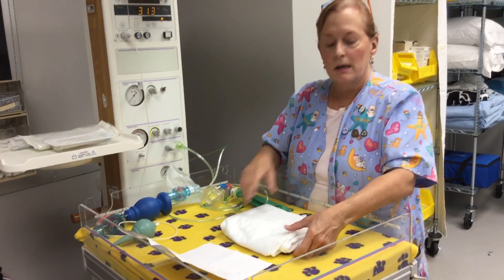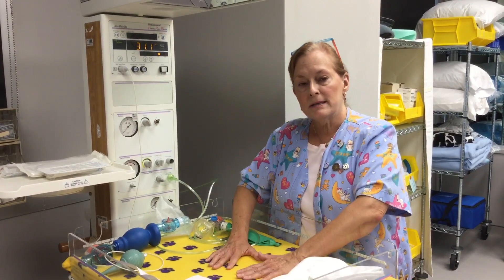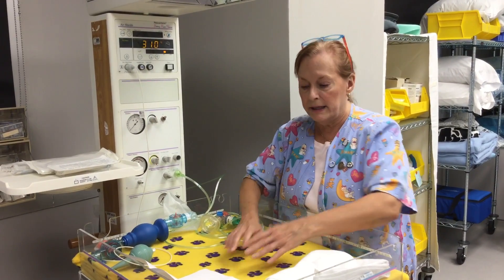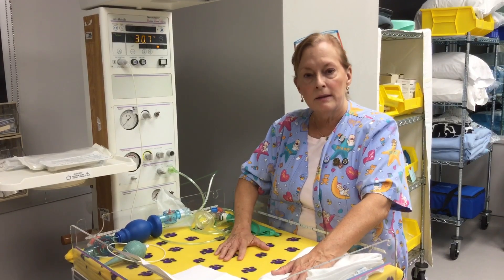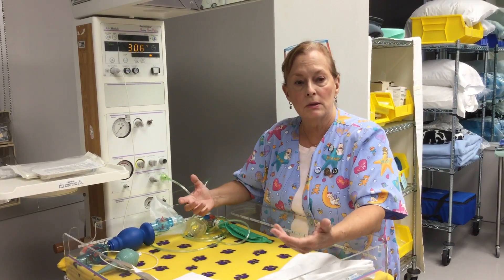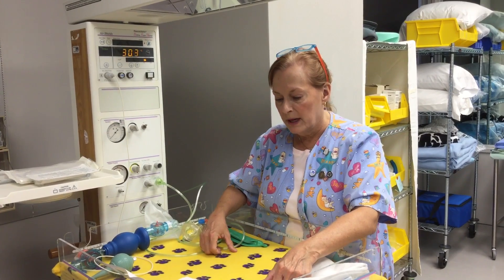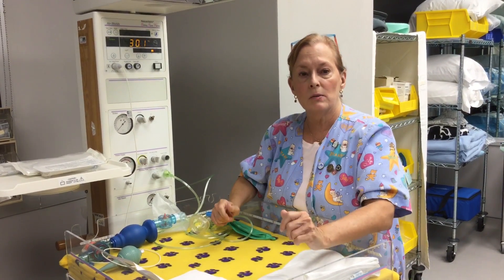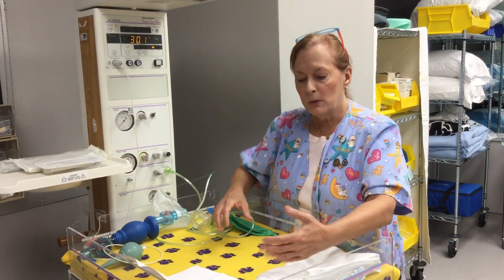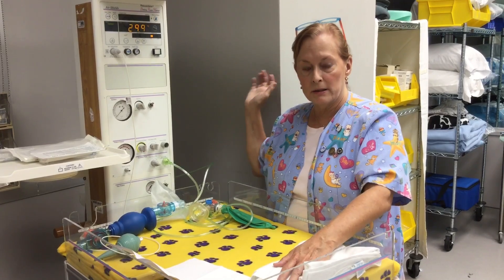We pre-warm this surface when it's time for the mother to start pushing because babies lose heat in four different ways. The first is conduction: if we place the baby on a cool surface, the baby loses body heat to that surface, so pre-warming the surface prevents conductive heat loss. Evaporation: the baby is born wet into a cold environment, so we dry the baby and remove all that amniotic fluid. Convection: air currents are managed by the warmer keeping the baby warm, and we put a cap on the baby's head to prevent convective heat loss. Lastly, radiation: we wouldn't want to place this warmer next to a wall or window because heat from the baby is lost to the cooler air temperature of the wall.